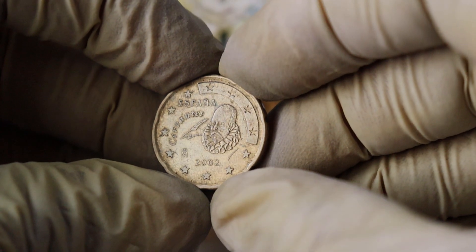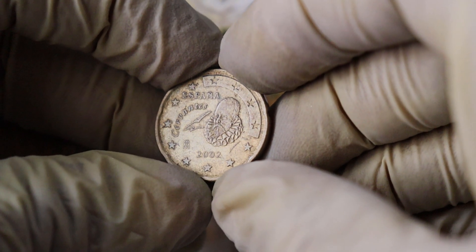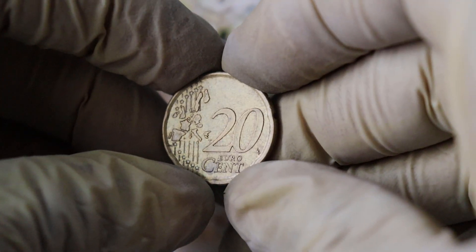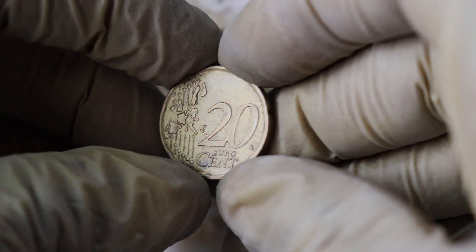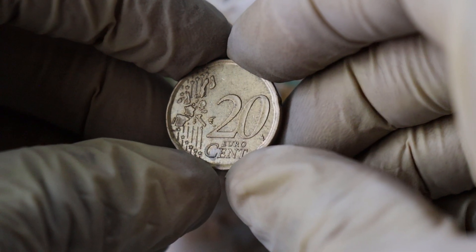Let's start with a quick overview of the coin. This particular piece features a portrait of Queen Elizabeth II on the obverse side, and on the reverse side we see the emblematic design representing Espana within the eurozone. It's a stunning coin, and it's part of the euro currency system that was introduced in 1999.